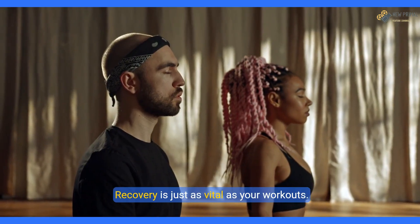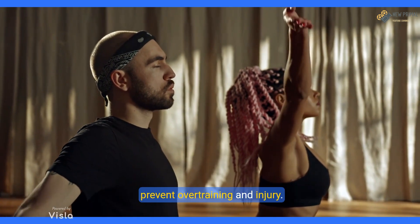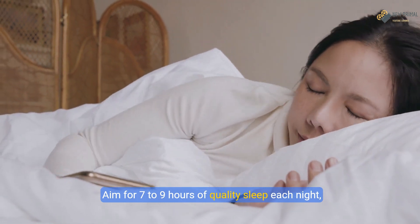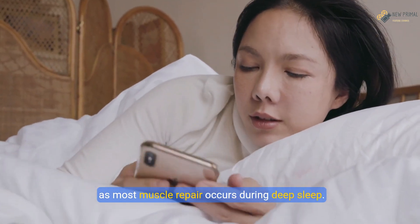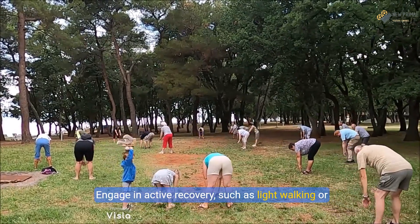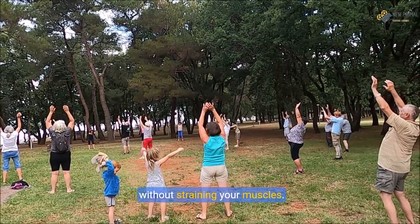Recovery is just as vital as your workouts. Schedule at least one or two rest days each week to prevent overtraining and injury. Aim for 7 to 9 hours of quality sleep each night, as most muscle repair occurs during deep sleep. Engage in active recovery, such as light walking or yoga, to promote blood flow and aid recovery without straining your muscles.